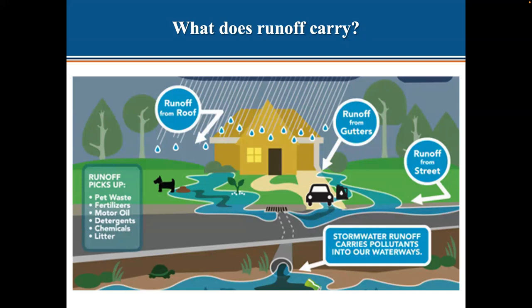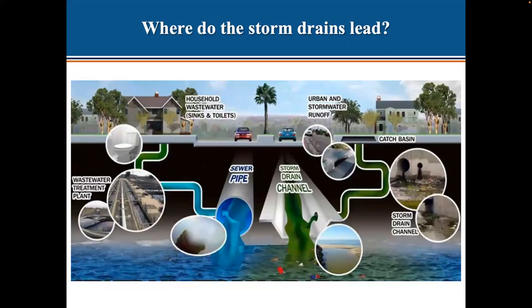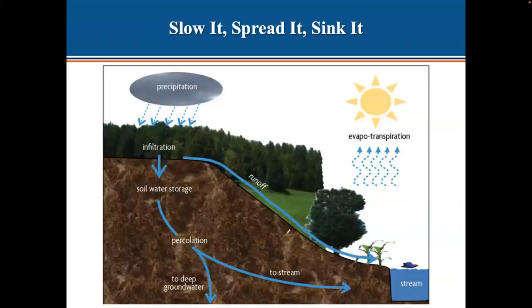People often say storm drains go to the treatment plant and get cleaned — but they don't. All household waste from sinks, toilets, and showers goes to the water treatment plant and comes out clean, then is reused for irrigation. But anything in the storm drain goes straight into the bay, carrying all those pollutants. One of the ways we can reduce that polluted runoff is by slowing the water down, spreading it out, and sinking it into the ground.